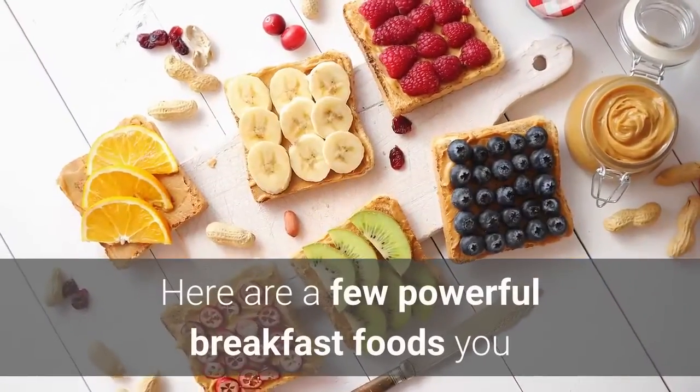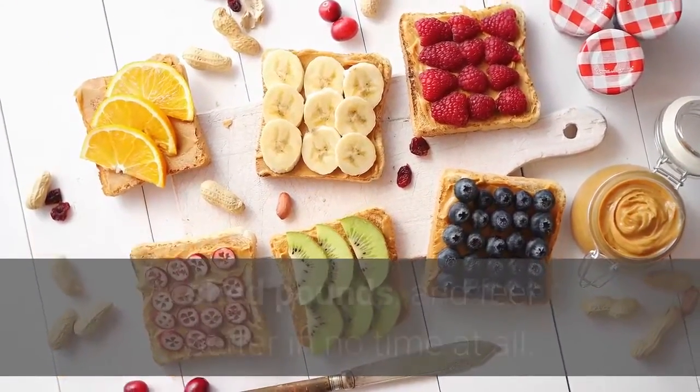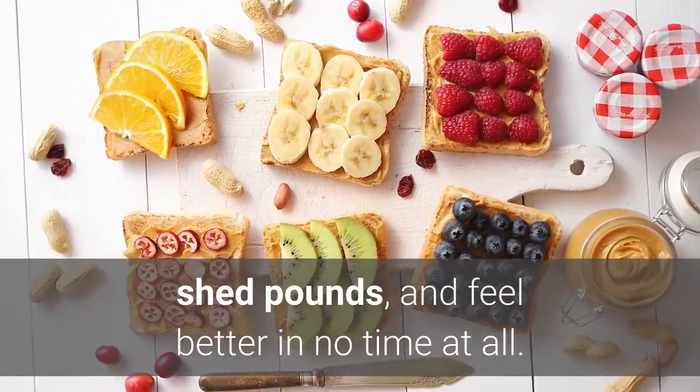Here are a few powerful breakfast foods you can prepare at home to help you curb cravings, shed pounds, and feel better in no time at all.